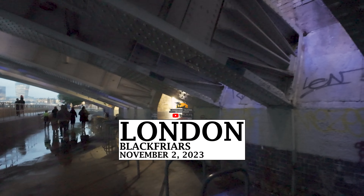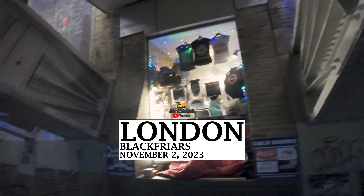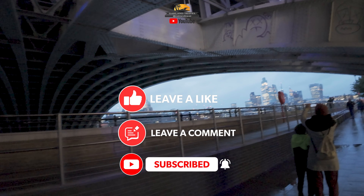Welcome to London, England in November of 2023. Hey everyone, I'm Patrick from Oakland Travel, and it's a long walking tour — the London 30 plus top sites tour. It's about 4:30 in the afternoon.